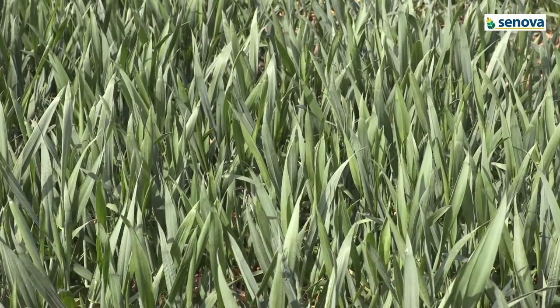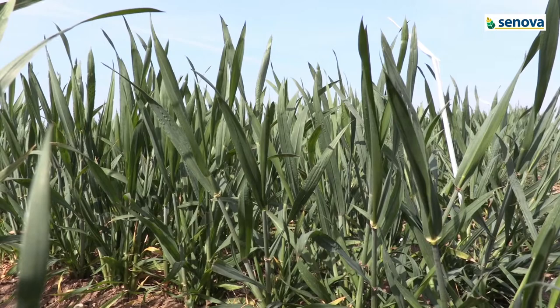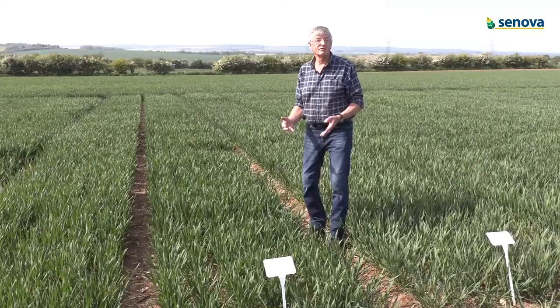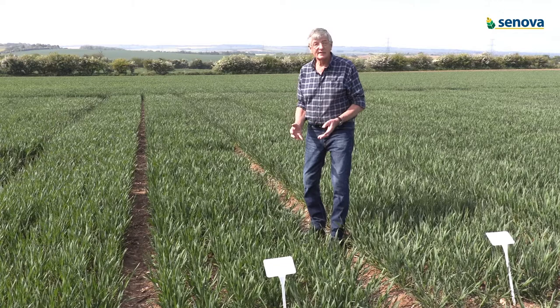Swallow has very high yields with extremely short and stiff straw, and also exceptional septoria resistance. Last year in Scotland, in our untreated plots, it was green as green when many of the current varieties were completely dead with septoria. The other feature it has, which is of interest in the north, is very high distilling yields — possibly setting a new standard for distilling potential.